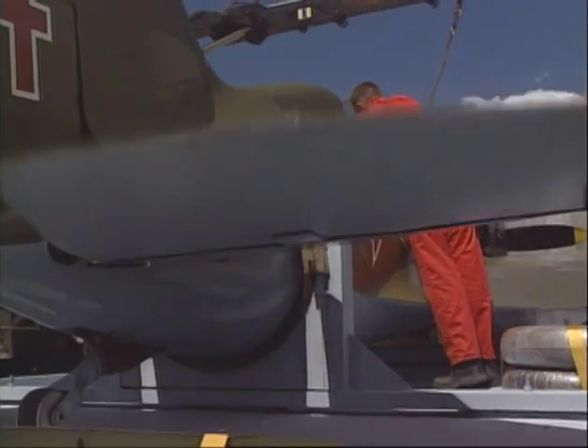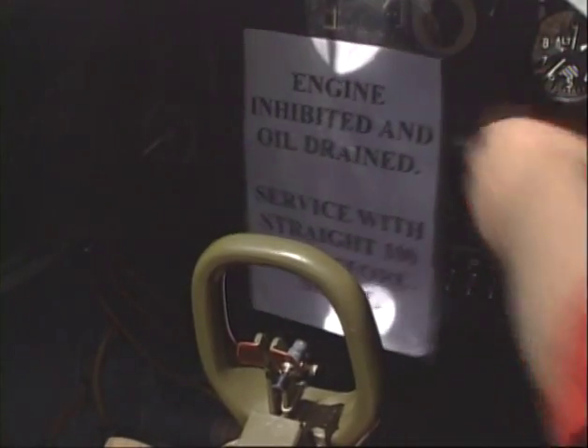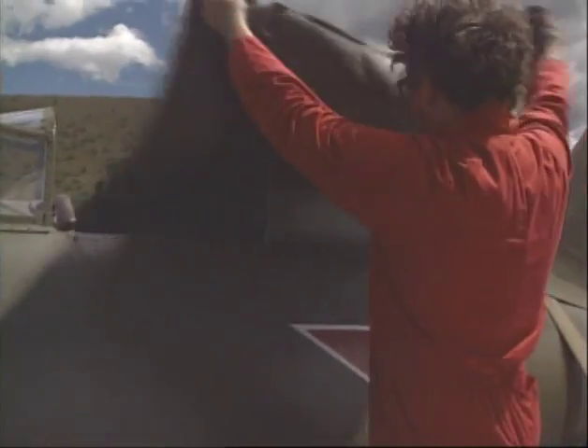As the Russians approved each aircraft, its parts were disassembled, crated, and transported from Siberia to New Zealand.